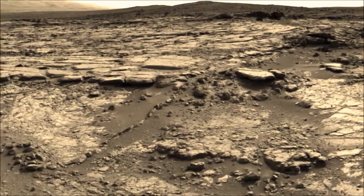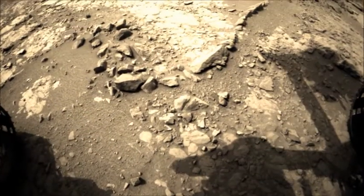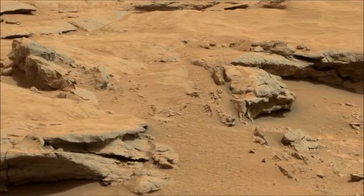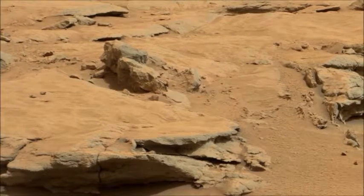Once the new year approached, Curiosity was ready to spin her wheels and scratch her arm. She started off with a three-meter drive to an interesting feature called Snake River. Over time, dust has accumulated on all the rocks and it hides features such as fissures, inclusions, or pits that are of interest.